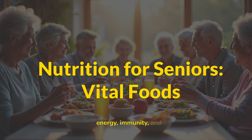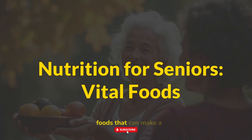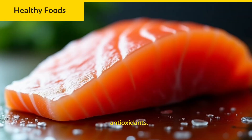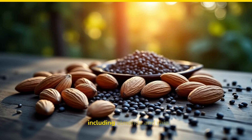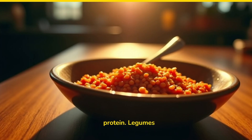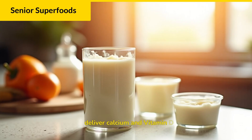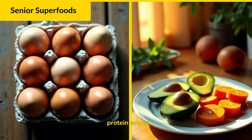And here is the result. Good nutrition is vital for seniors, supporting energy, immunity, and overall well-being. Let's explore 10 powerful foods that can make a significant difference in daily health: leafy greens like spinach and kale offer essential vitamins and fiber; berries such as blueberries are packed with antioxidants; fatty fish like salmon provide crucial omega-3s for brain health; nuts and seeds including almonds and chia offer healthy fats and protein; legumes like lentils are excellent for fiber and plant-based protein; whole grains such as oats provide sustained energy; yogurt and fortified milk deliver calcium and vitamin D for bone strength; eggs are a complete protein source; sweet potatoes offer vitamin A; and avocados provide healthy fats and potassium. Incorporating these foods can truly enhance senior health.